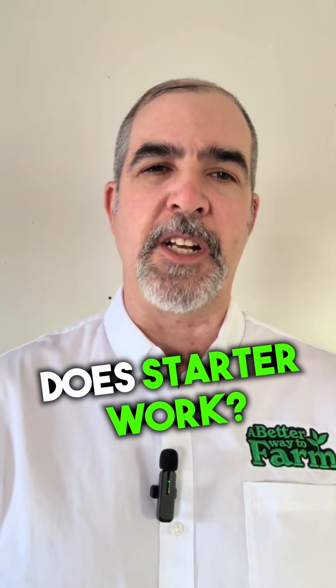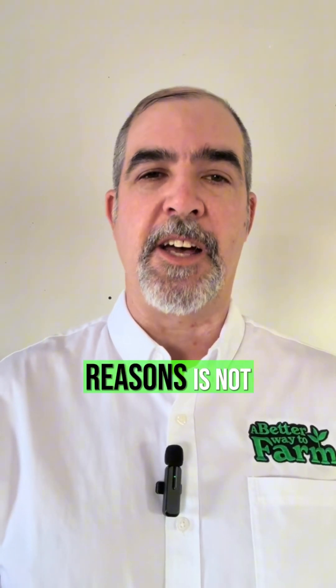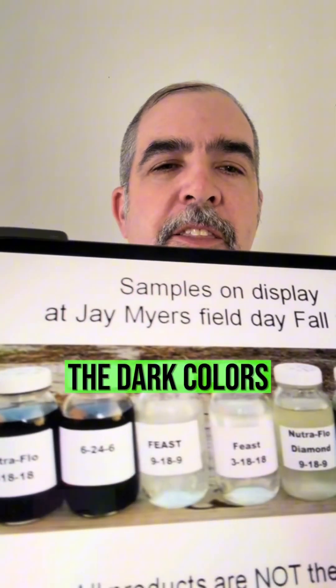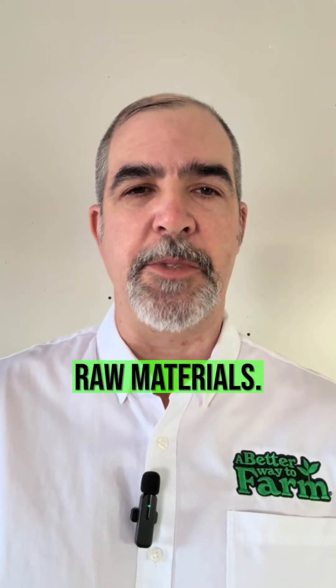Are you one of those people that have tried starter fertilizer and didn't see much of a result? There's a couple different reasons why that sometimes happens. One of those reasons is not all starter fertilizers are created equal, as you can see in these pictures. The dark colors are contaminants. Some of those fertilizer companies actually use a spent acid in some of their raw materials.